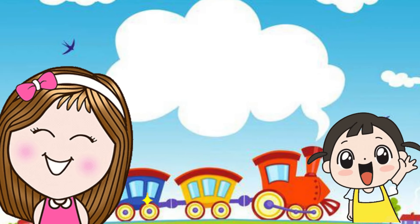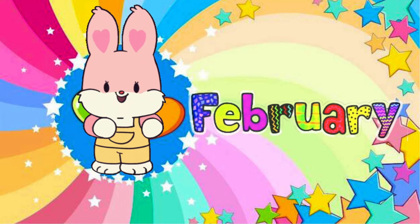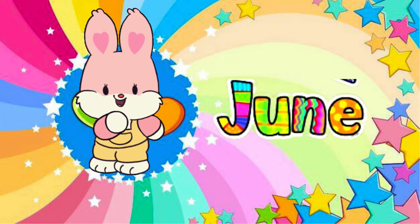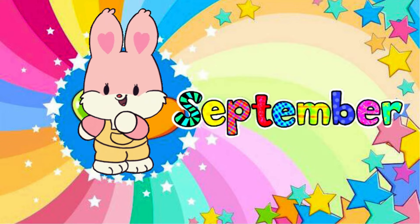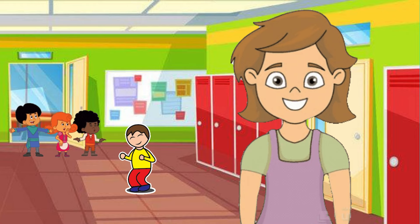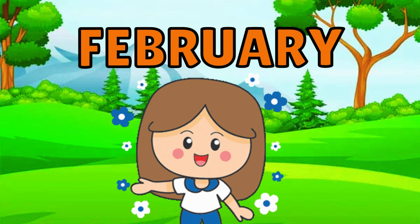Hi kids, today we are learning months of the year. Let's go! January, February, March, April, May, June, July, August, September, October, November, December. Nice! Let's say this again: January, February, March.